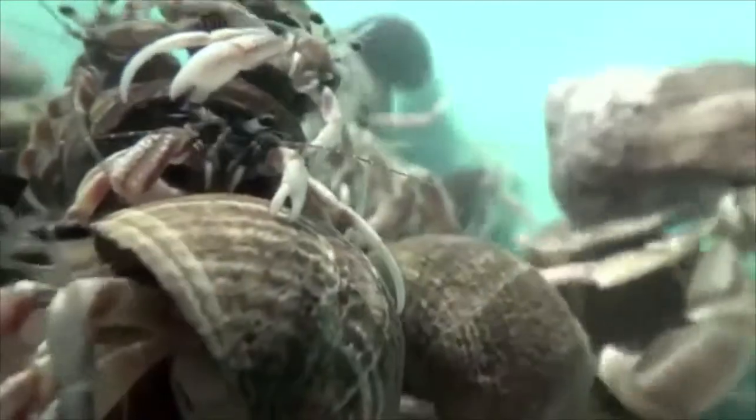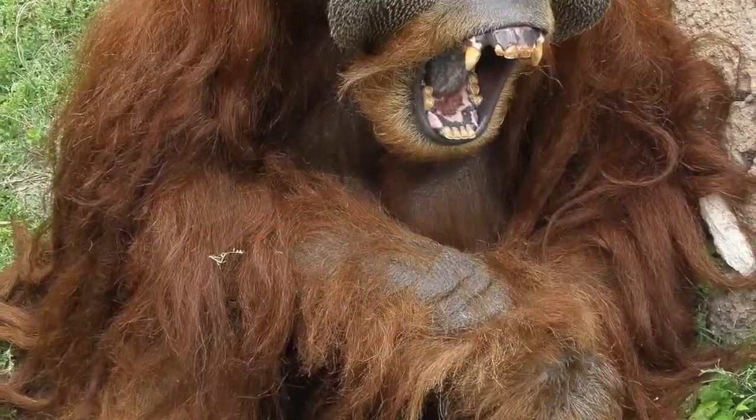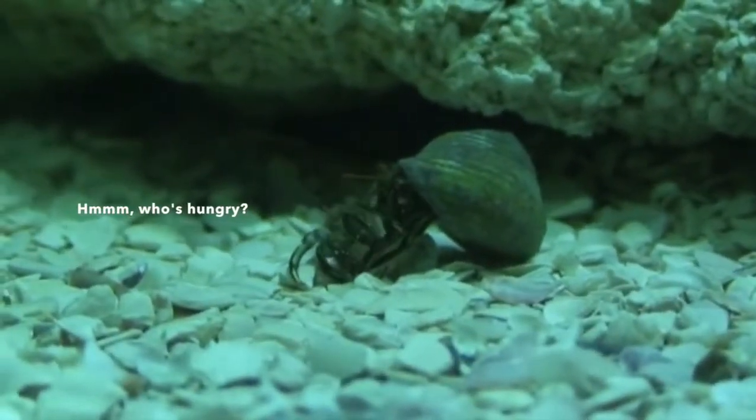Cannibalism — the eating of other members of the same species — is widespread throughout the animal kingdom, from bears to praying mantises, to fish, to orangutans. It seems that almost anything that eats can eat its neighbour.